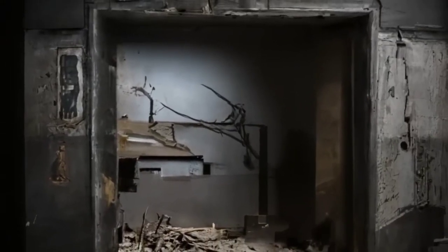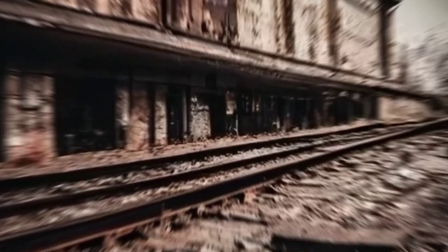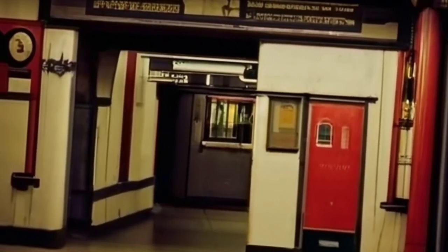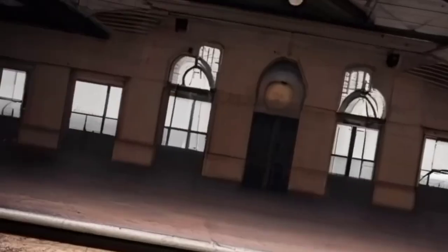Abandoned stations — echoes of the past. Ever heard of the City Hall Loop? Closed in 1945, this hidden gem still exists, only accessible through special tours. A secret subway lair, frozen in time, holding whispers of commuters from the early 20th century.